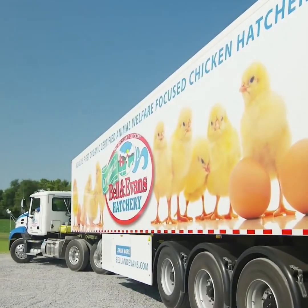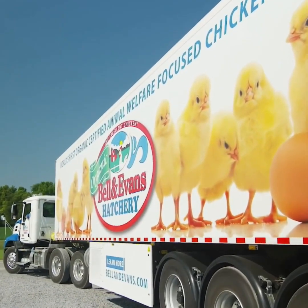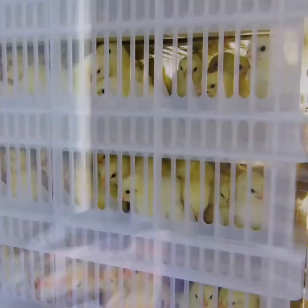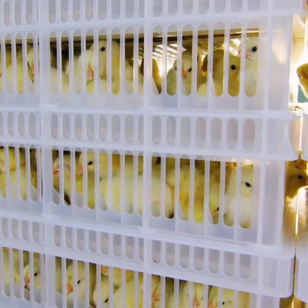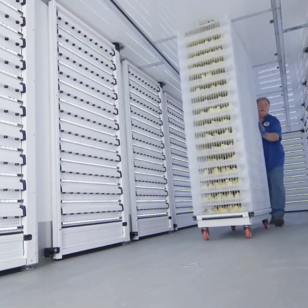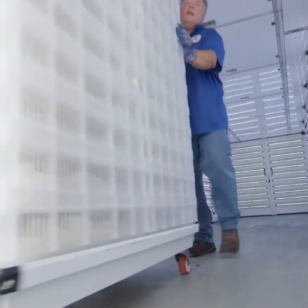These young chicks are just arriving from our organic, animal welfare-focused hatchery. Our farms average less than an hour's drive from the hatchery. During their short trip, our chicks travel comfortably in a specialty chick trailer with access to organic feed.